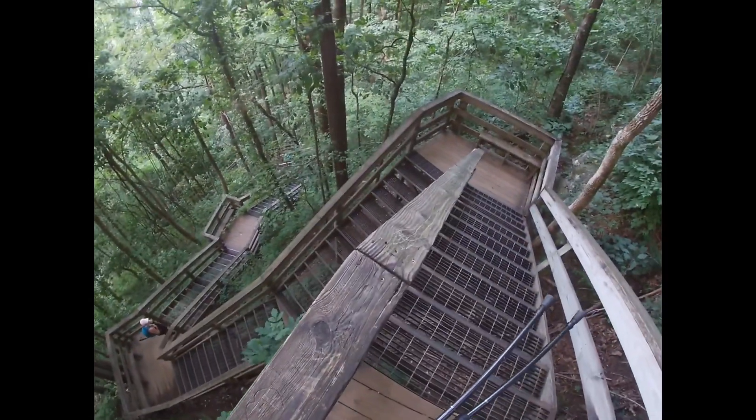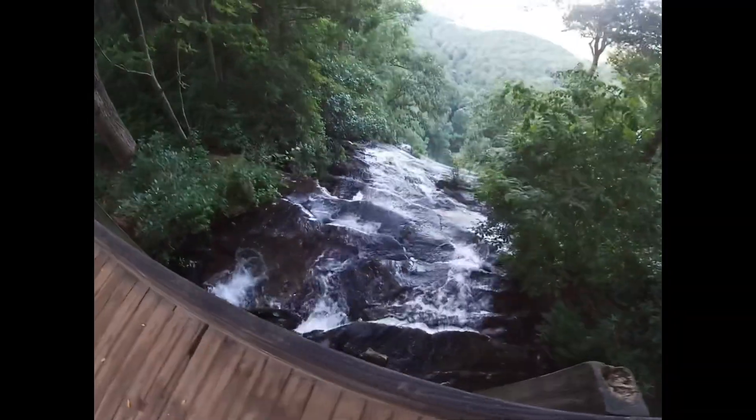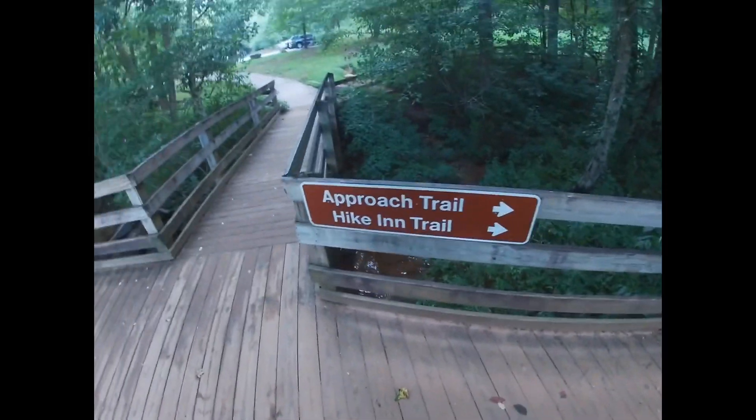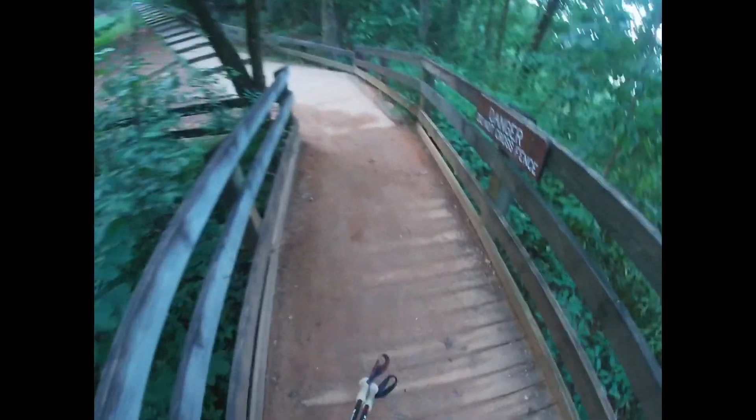Probably about 300-some steps in — this is pretty intense, guys. All right, that was around 600 to 700 steps total. I'm not a mathematician, but that sucked. We're on the approach trail now, on our way to the actual AT, so now we just got bigger steps ahead.